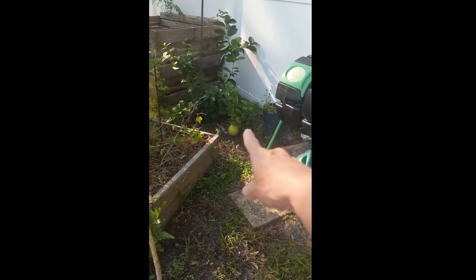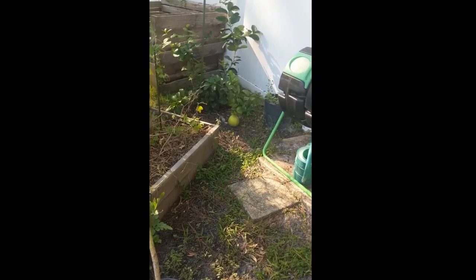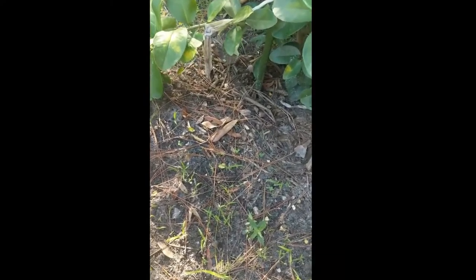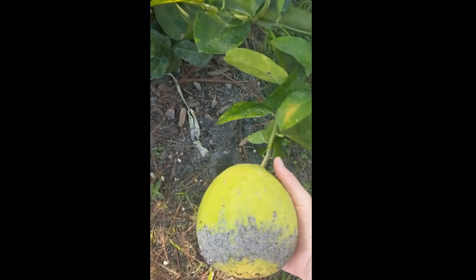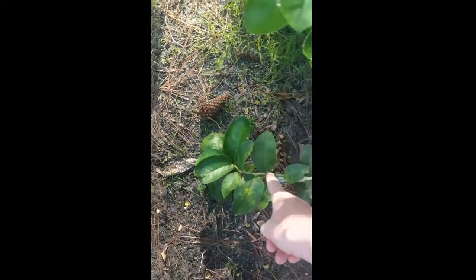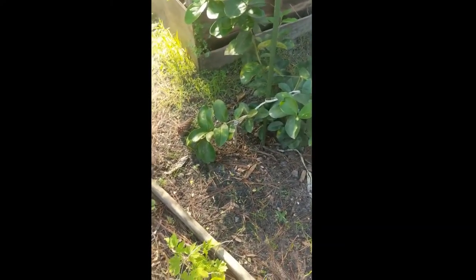Those are the ponderosa lemons. So big that they hang on the ground. Looks like I got three or four of them in there. Look at how big they are — that's a lemon! And they take forever to ripen. There's one over there, one right there. So I've gotten two harvested off of this so far, and it looks like I got three more.